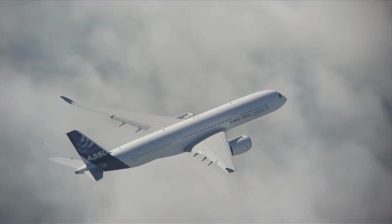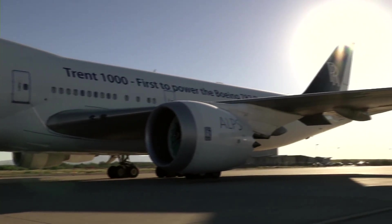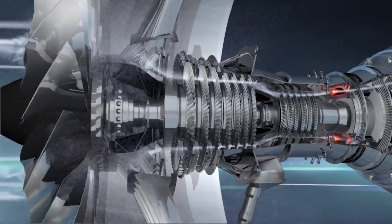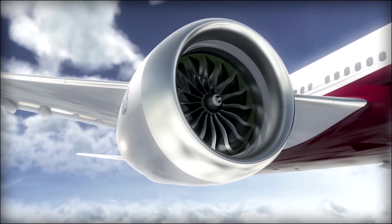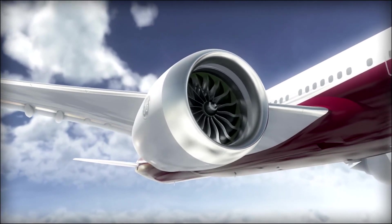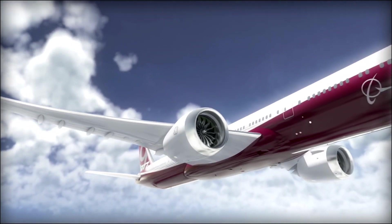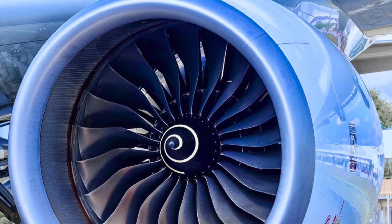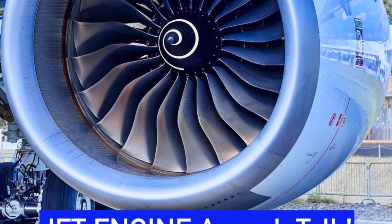To summarize: the Trent 1000 is the first and very efficient; the Trent XWB is the most reliable; and the GE9X is the ultimate larger turbofan with the latest, greatest, and most efficient technologies. Which is your favorite? Do let me know in the comments below. Thanks for tuning in — until we meet next time: one team, one aviation, one sky ahead.